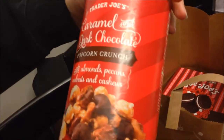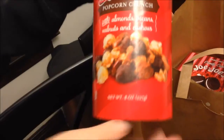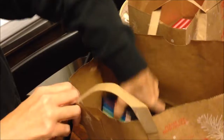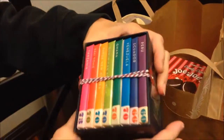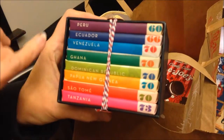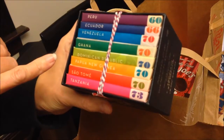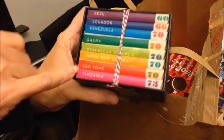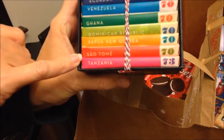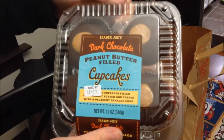Nobody recommended this, but it just looked good: caramel dark chocolate popcorn crunch with almonds, pecans, walnuts, and cashews. I'm a nut fanatic, so this is right in my alley. And then someone showed these on Instagram — these are chocolates from Peru, Ecuador, Venezuela, Ghana, Dominican Republic, Papua New Guinea, and Tanzania.